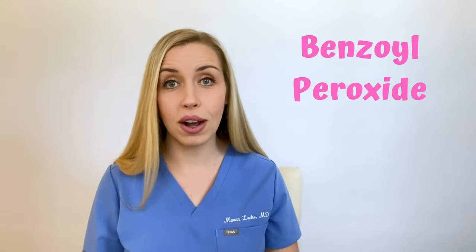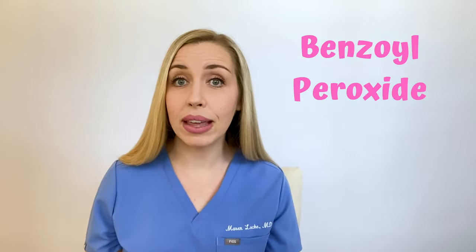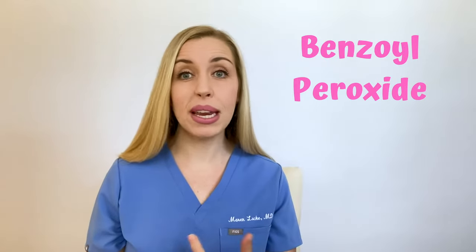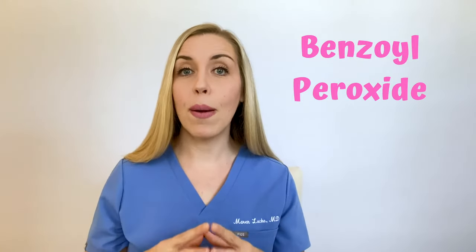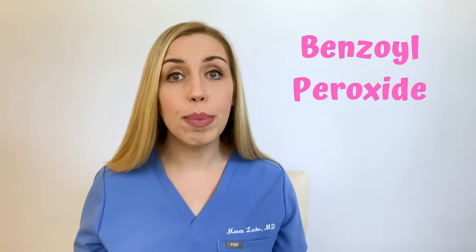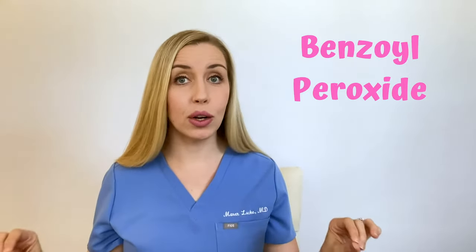First is benzoyl peroxide. Benzoyl peroxide is a fabulous ingredient to treat acne. It's anti-inflammatory, so it gets rid of red bumps. It's antibacterial, meaning it kills the bad bacteria on your skin that are causing acne. And it's comedolytic, which means it erases the whiteheads and blackheads. The best thing about benzoyl peroxide is that it does not cause bacterial resistance — this is important.